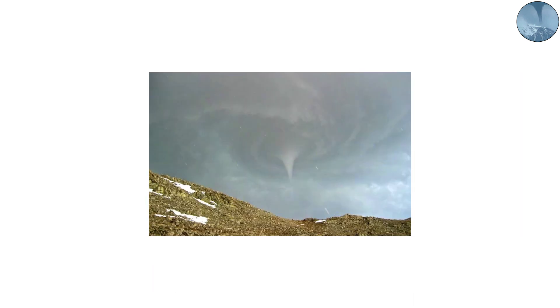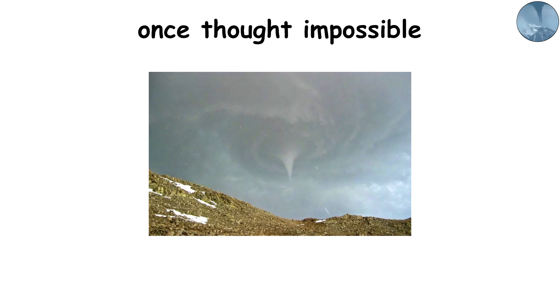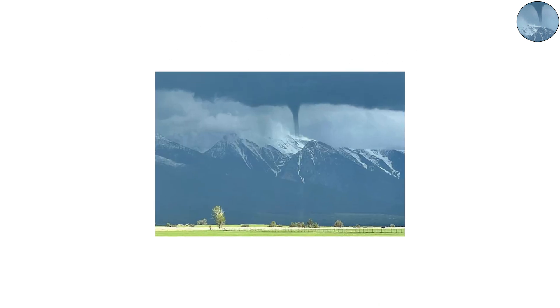It was small but powerful, tearing through forested slopes — something scientists once thought impossible. These tornadoes prove that height isn't always a barrier when it comes to atmospheric chaos.